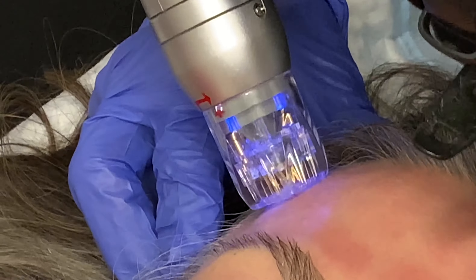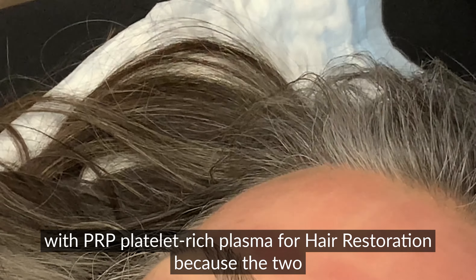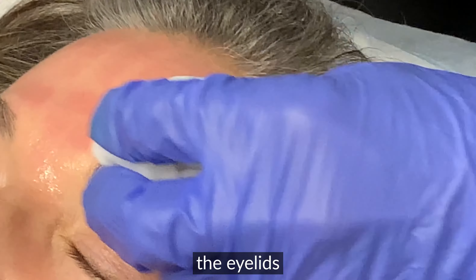You can see how fast and simple this is. There's no downtime from Scarlett, which is a nice thing. We can actually bring the Scarlett up into the scalp, so you can get tightening all the way to the back of the head — you can pull it all back.